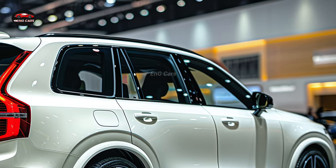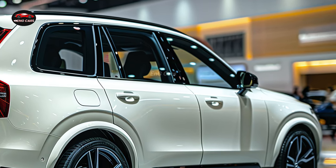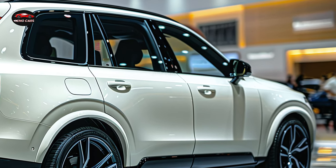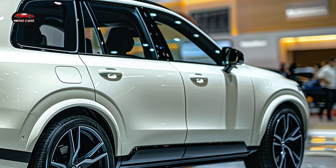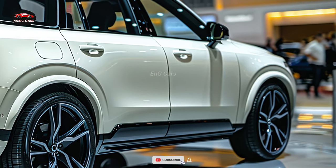The 2025 XE90 prioritizes interior comfort through its climate control systems and ergonomic seating. All passengers are guaranteed to locate their optimal position due to the adjustable chairs available in numerous configurations.